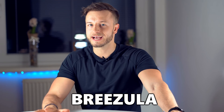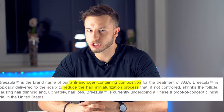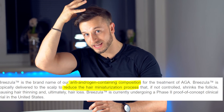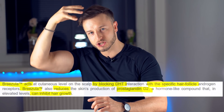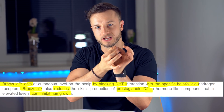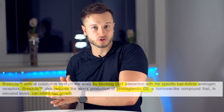The second anti-hair loss treatment, and my personal favorite, is called BreeZula. It's a topical anti-androgen cream applied to your balding areas, where it targets DHT and blocks DHT as it binds onto the androgen receptors of your hair follicle. As a result, there will be less and less hair loss or even new hair growth. How great can the regrowth be?